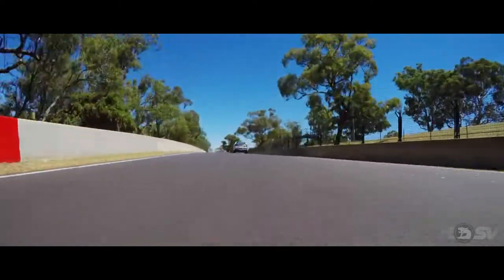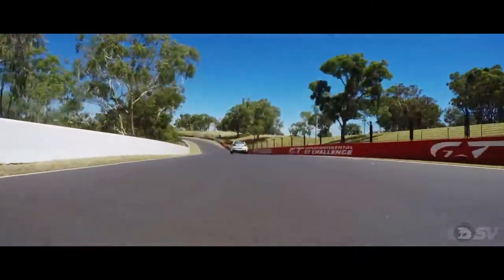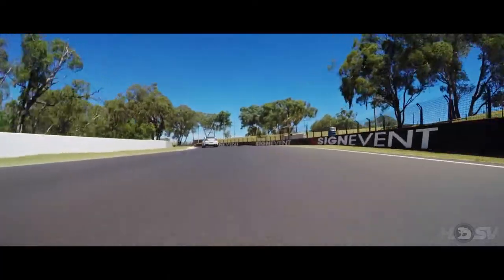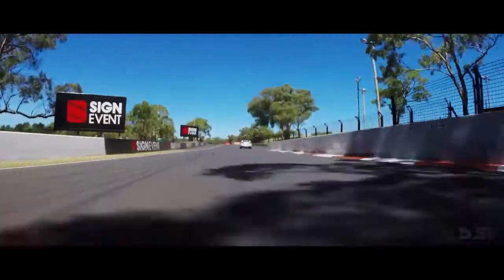And this is where the real roller coaster starts to happen as you come through here, but this is now all about being able to control the momentum of the car. As you come down here into the grate, this is super fast down through here — it's a small lift, a little touch of the brakes, and it's an early turn in here.